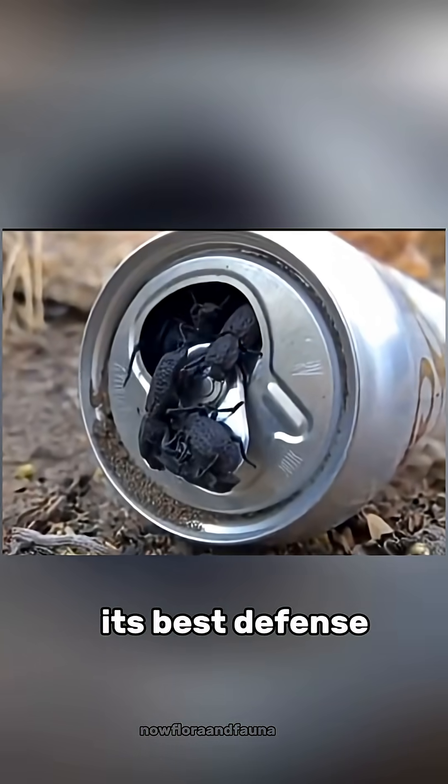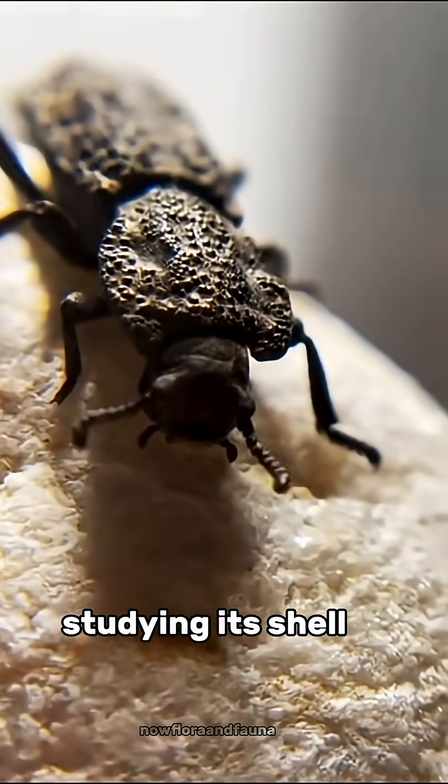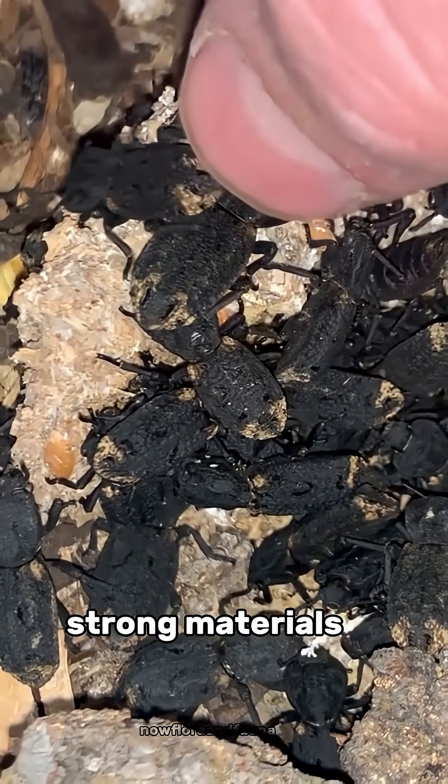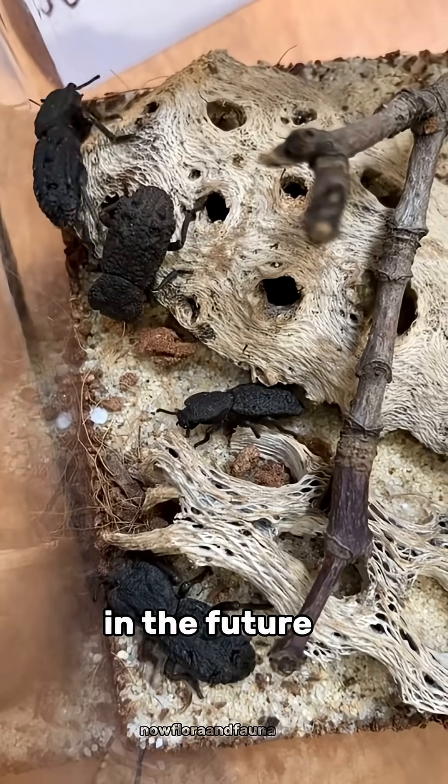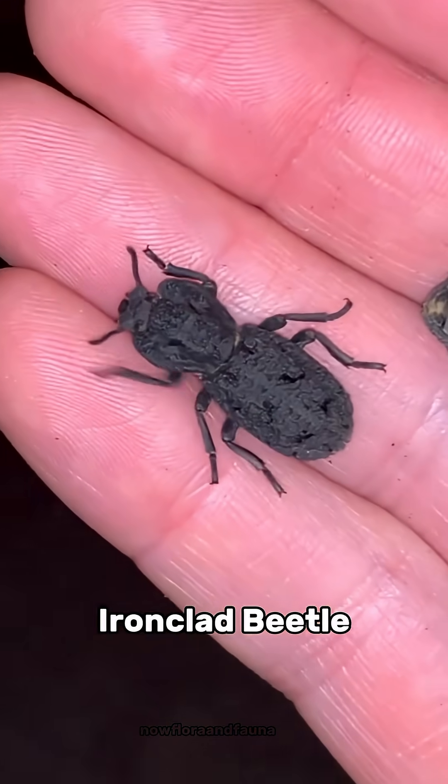Since it can't fly, its best defense isn't escape — it's being almost indestructible. Scientists are even studying its shell to design ultra-strong materials for airplanes and vehicles in the future. Small, tough, and nearly unbreakable, this is the diabolical ironclad beetle.